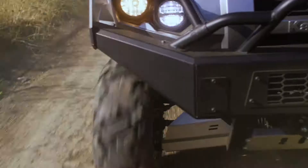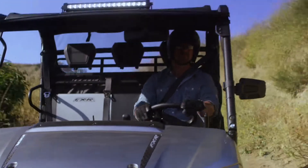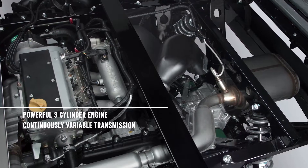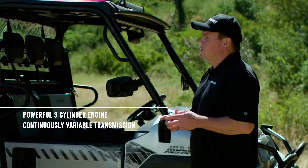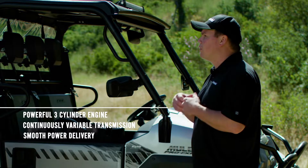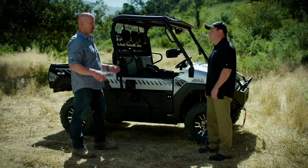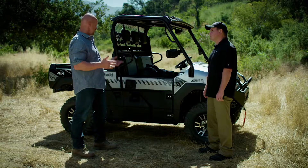Now explain to me what's making all that power feel so smooth and responsive every time I hit the throttle. That's the CVT transferring power from the engine to the drivetrain. The CVT contributes to smooth power delivery, making low-speed maneuvering easy and traction more predictable. Not only is this machine capable of conquering various terrain, but it does it with confidence, too.